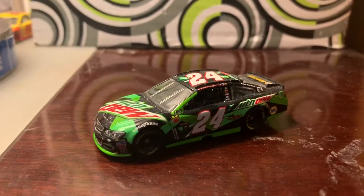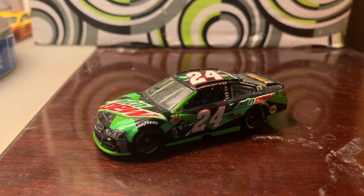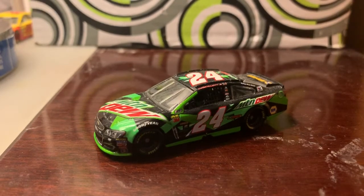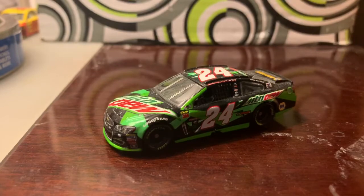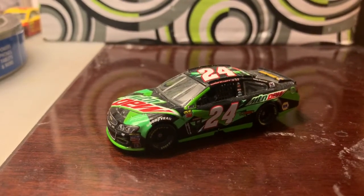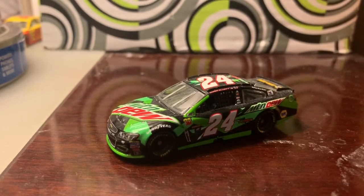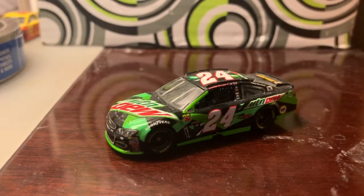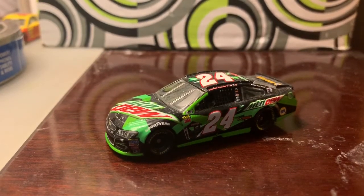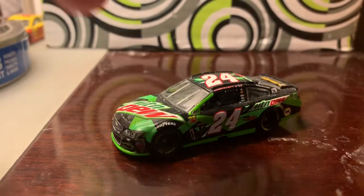This paint scheme actually looks really nice. Ben Kofi ran it in a points-paying race, but I'm fine with him running it in the All-Star Race. This is the same All-Star Race that Kyle Busch won. I do like the Mountain Dew paint scheme he's running now, including the Baja Blast one, but this one was actually a good one back in the day — just with the green and the white.